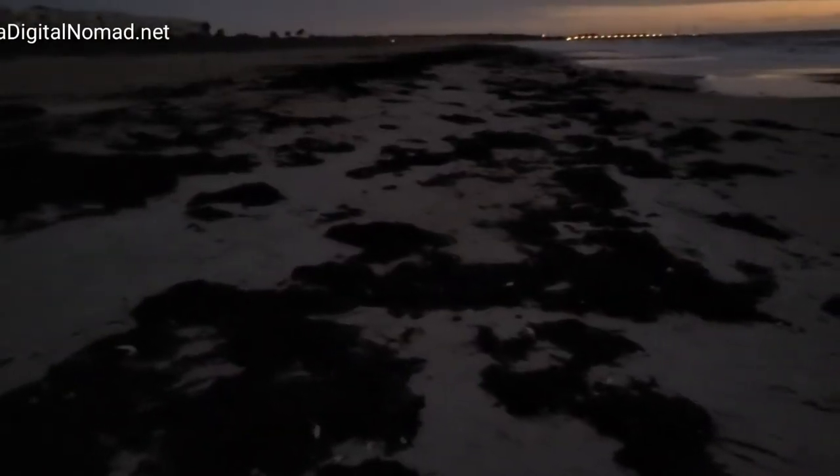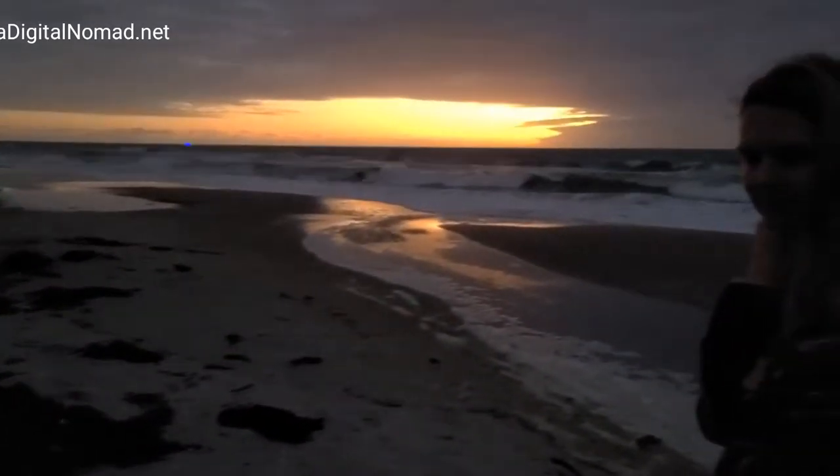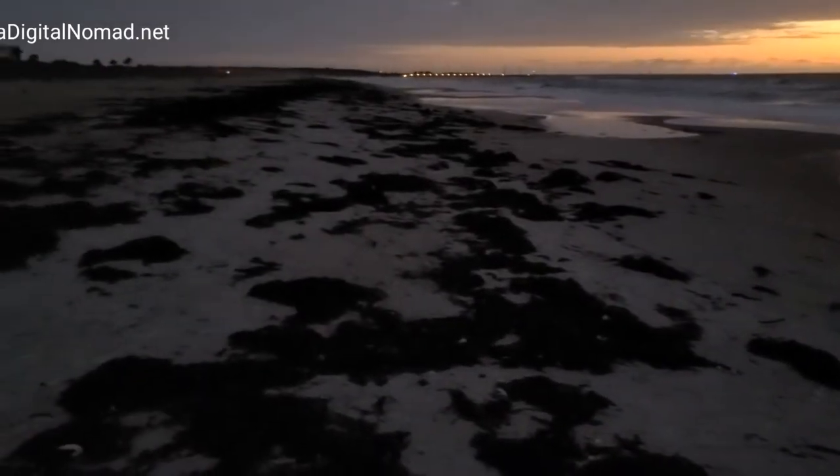Look at all this — I call it beach scum, but she says it's seaweed. She's going to make a seaweed salad out of it and eat it. We'll see what it really looks like when the sun pops up.